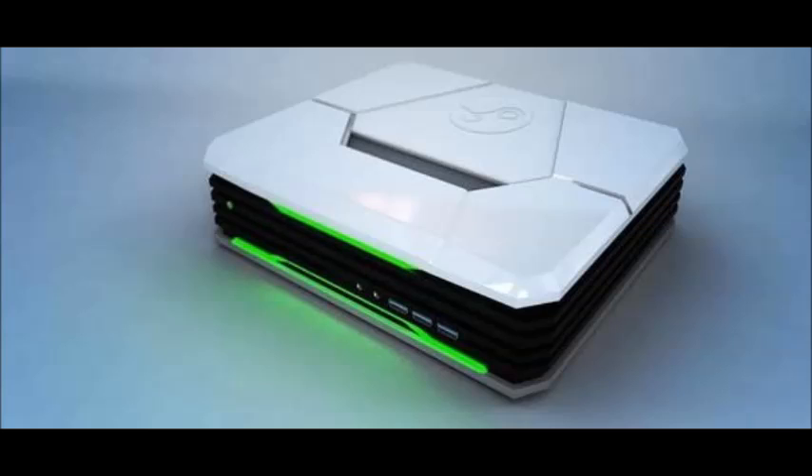Hey, what's up guys, Krizzly Grimano here. I managed to finally get hold of the Steam Box, or Steam Machine — they're now called the CyberPower PC Steam Machine. There are two models: the Steam Machine A and the Steam Machine I. The first one goes for $499.